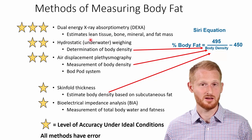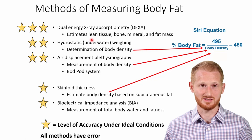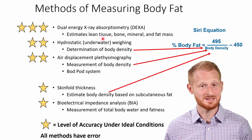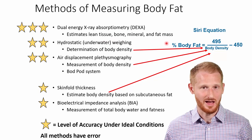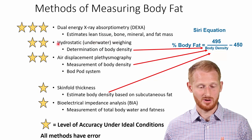DEXA is good for assessing body fat percentage but also lean tissue, bone, mineral, and fat mass. Next on the list is hydrostatic or underwater weighing — this was the gold standard for a very long time. Underwater weighing is still a good measurement; it's not used as frequently as it used to be because it's been sort of surpassed by DEXA and also by air displacement plethysmography.